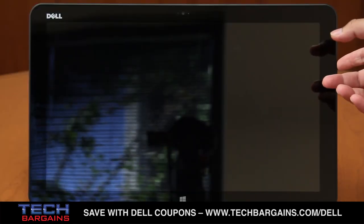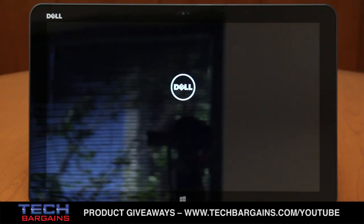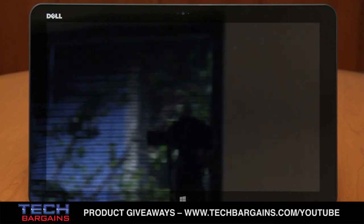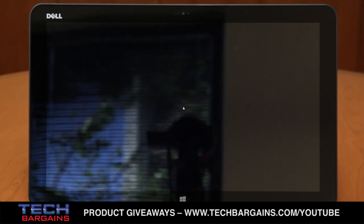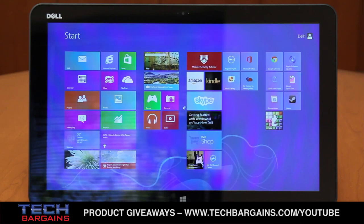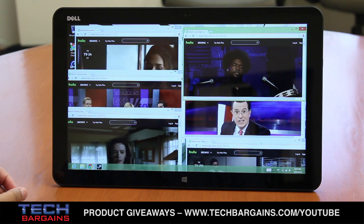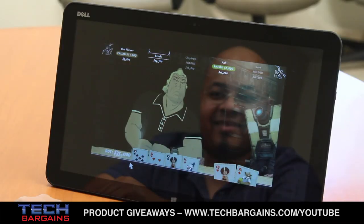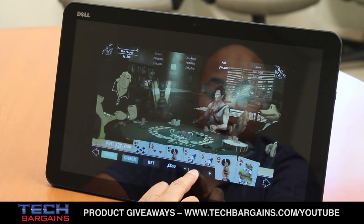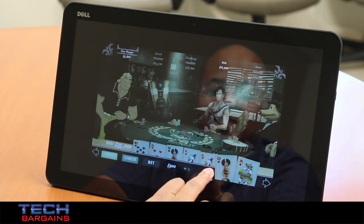We noticed incredibly fast startup times with the XPS18 as well. Cold boot times for the machine frequently ran between 12 and 15 seconds from hitting the power button to the desktop, which is on par with many of the Ultrabooks we've recently reviewed. Performance with the computer was actually quite good as well, with fast launches of apps and solid handling of multiple programs with limited slowdown. We were able to play up to six video streams at the same time while also browsing web pages with only a few hitches, and we were able to play some casual and minimally intensive games without any issues. The system was also extremely free of bloatware, with one of the cleanest Windows 8 installs we've seen so far.